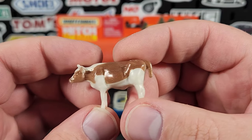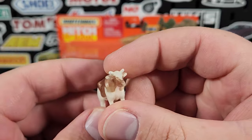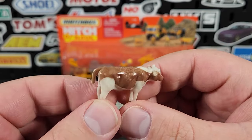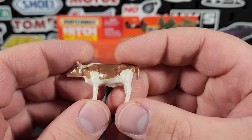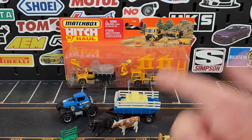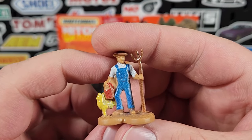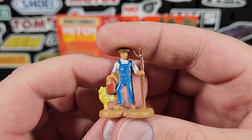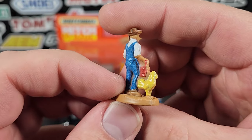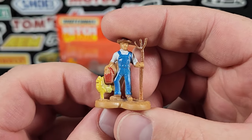You get a cow that has a little bit of a goldish-brown paint applied — it's a quick machine-paint process, but the effort counts and it looks pretty good. Of course you also get a farmer figure with a hay pick. There's also a rooster or chicken of some sort. The prints on the farmer are pretty basic but he does have a bucket and two-tone print for the overalls and t-shirt, plus a little brown print for the hat — not a bad piece.